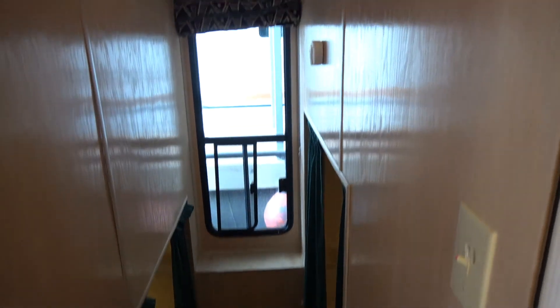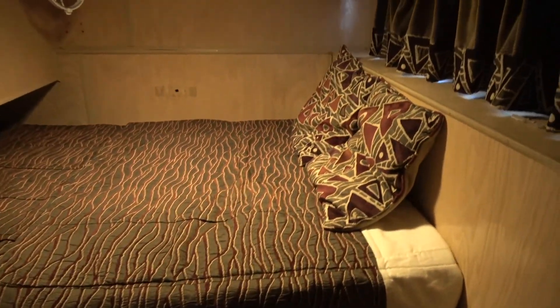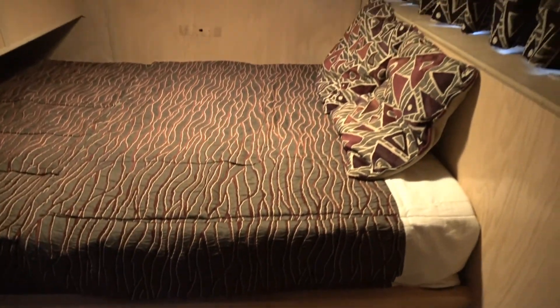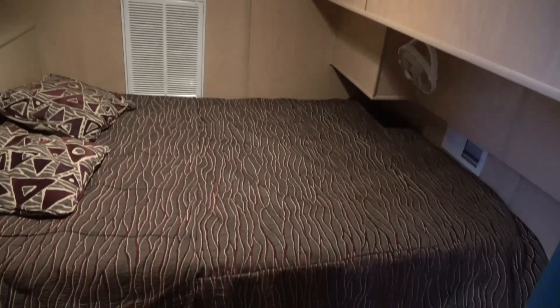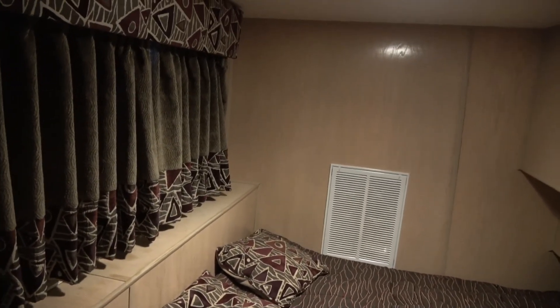This is our lower level — three steps down. There's a double bed in here. We're in the slip. And a bigger, nicer double bed in here with curtains.